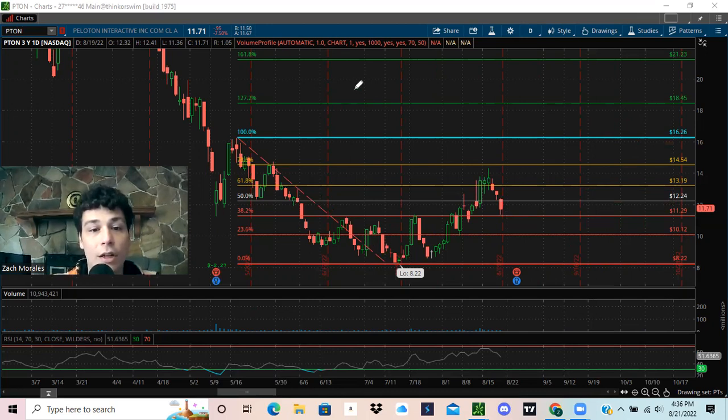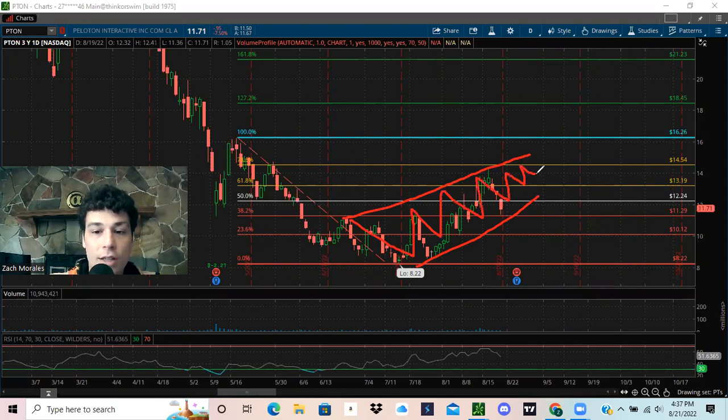We do have a little bit of an ascending wedge right now. The way the pattern works is you keep progressing higher until you break this trend line here. If we break that trend line and break the $11.29 support, you would head down to complete the pattern back down to $8.22. So do need to be cautious of that. But if we stay in the pattern and keep zigzagging back and forth, you can look for it to stay bullish — even though this ascending wedge is a bearish pattern to be cautious of.